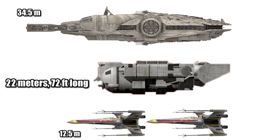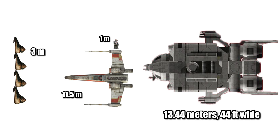At a length of 22 meters, or 72 feet, it was about two-thirds the length of the Falcon, and around twice the length of an X-Wing. Being 13.44 meters, or 44 feet wide, it was about an Ewok wider than the X-Wing, or about four huts across.